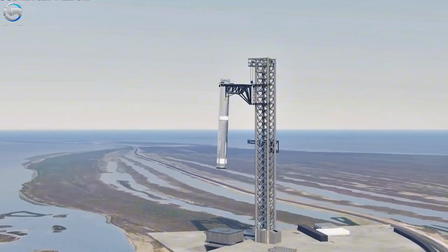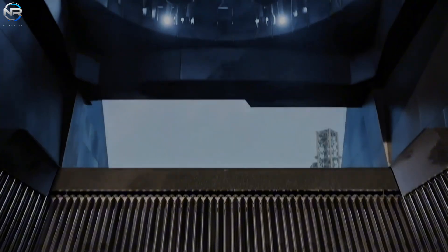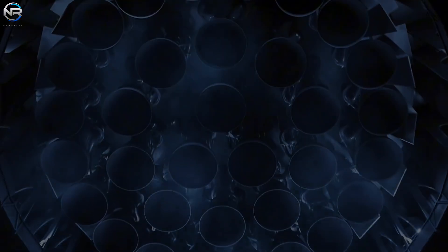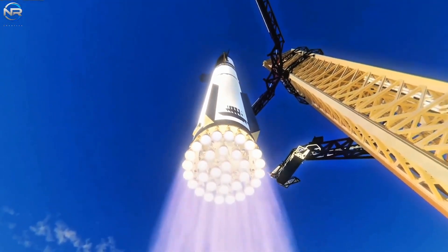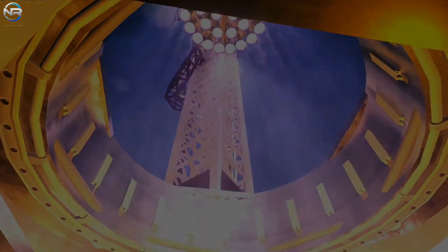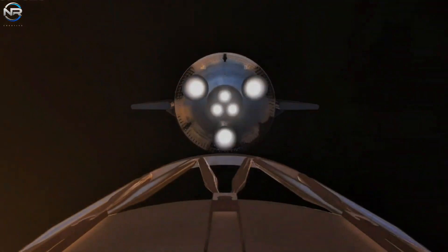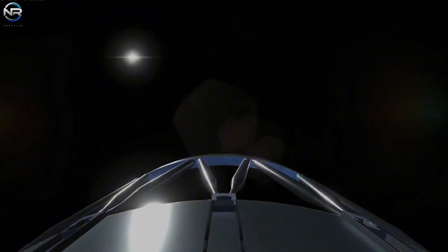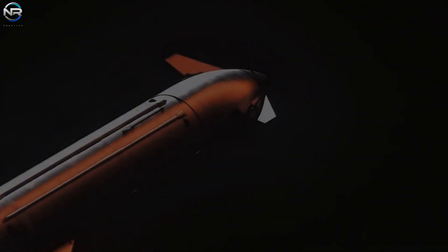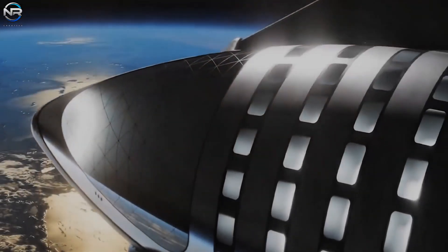The Raptor 3's efficient design significantly reduces production time, costs, and labor requirements. These advances allow engineers to manufacture, operate, and maintain the engine much faster than ever before. This efficiency is a critical step towards Starship's ultimate goal of achieving complete and rapid reusability. When engines are reusable with minimal maintenance, launch times are drastically reduced, resulting in unprecedented launch frequency. This principle underpins SpaceX's strategy for realizing its ambitious plan to operate Starship like an airplane, enabling multiple flights per day in the future.